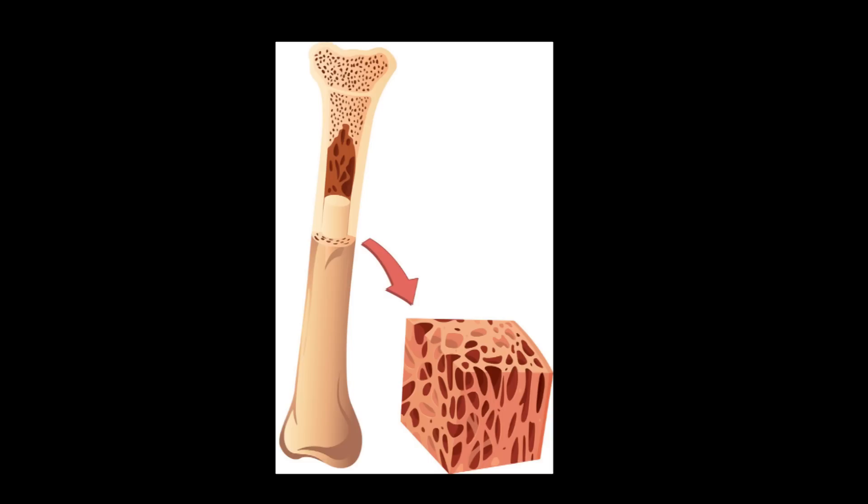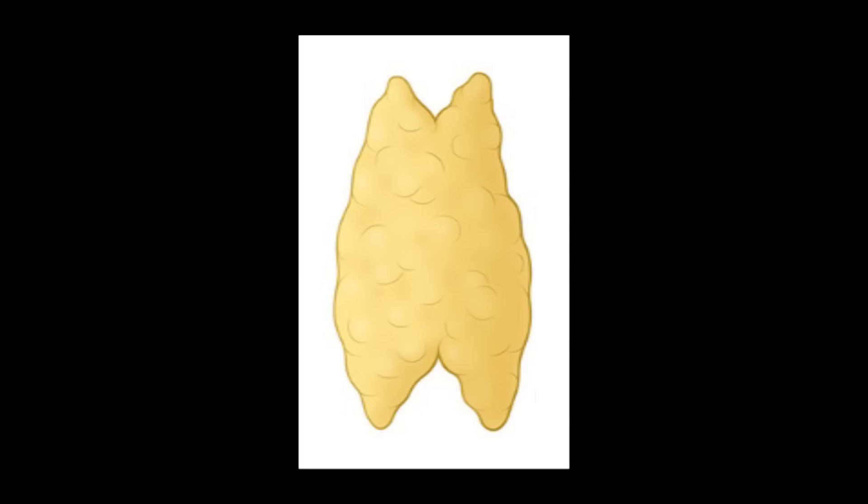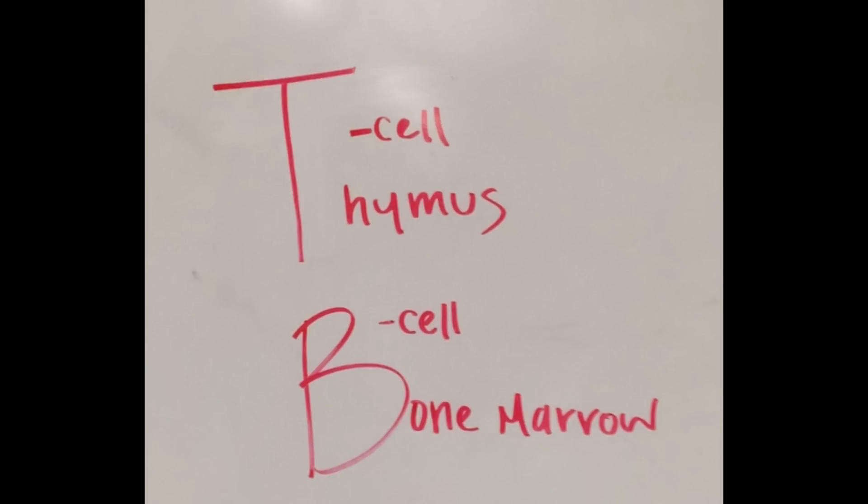Let's take a quick look at where our little Avengers come from. We have two basic types of cells: B and T. Both are born in the red bone marrow. The B cells stay in the bone marrow to mature, while the T cells travel to the thymus to complete their training. You can remember this because the B in B cells is for bone, and the T in T cell is for thymus.